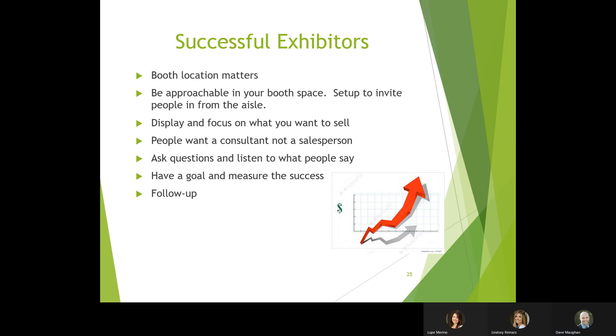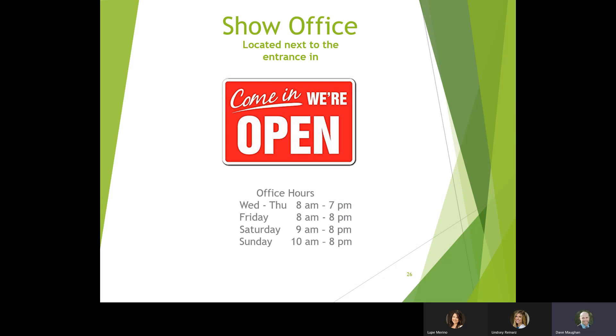The show office will be near the entrance to the show. If you have questions, please find us there. The show office will be open Wednesday and Thursday during move-in 8 AM to 7 PM, Friday 8 AM to 8 PM, Saturday 9 AM to 8 PM, and Sunday 10 AM to 8 PM.